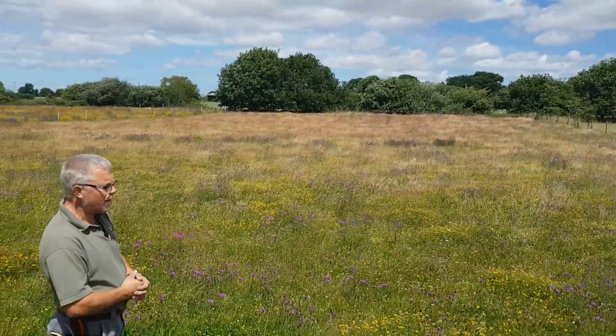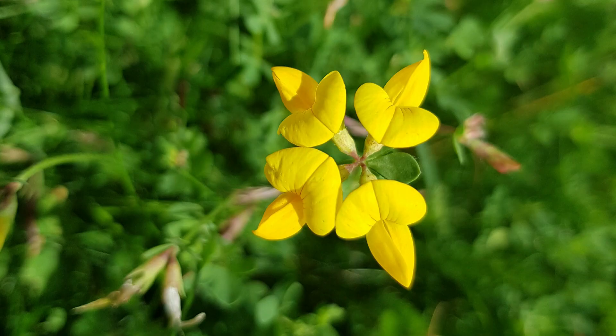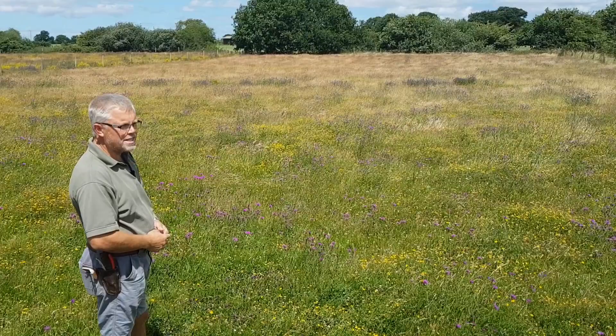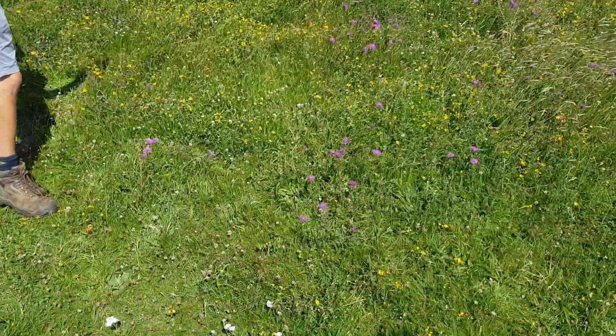You've got all the purple knapweed and the yellow bird's-foot trefoil, the white Achillea at the front here, and then you've got the clovers.